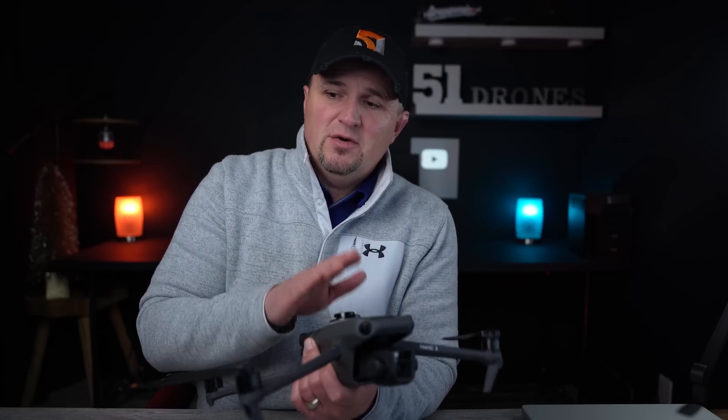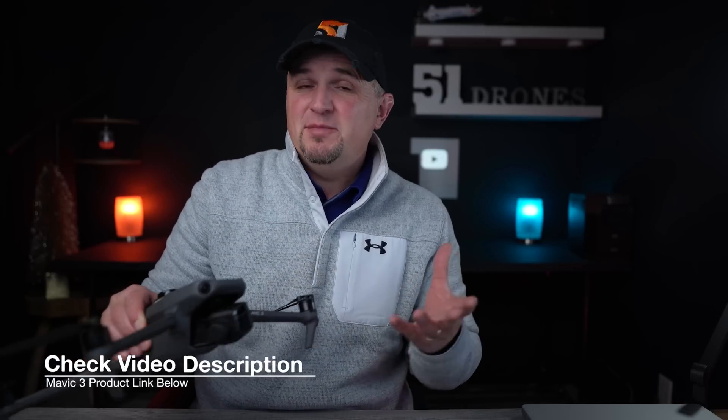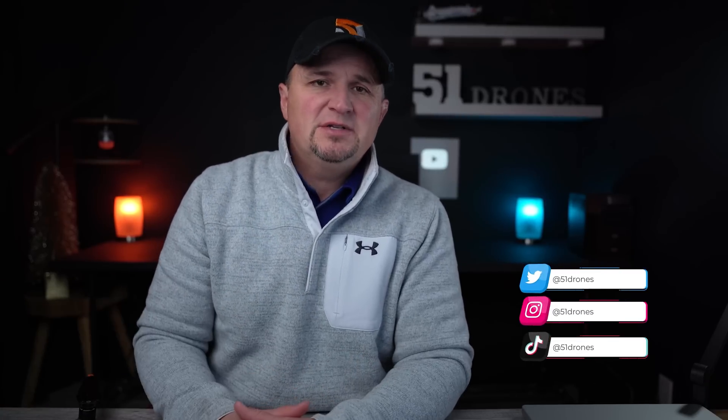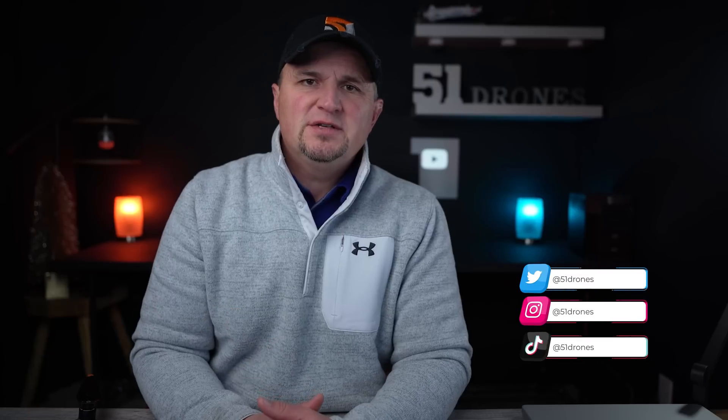Hopefully this relieves some of the animosity towards this drone since it came out. It's an amazing drone — a lot of people were mad because it didn't include many things it probably should have, like buying a car with only three wheels. But it's such a good drone, and now it's almost complete. You should still be able to get one for Christmas if it's on your wishlist. If you have any questions, let me know in the comments. Watch for that focus track video coming real soon. Thanks for watching — have a great day, and as always, fly safe and fly smart.